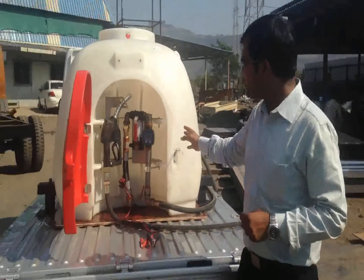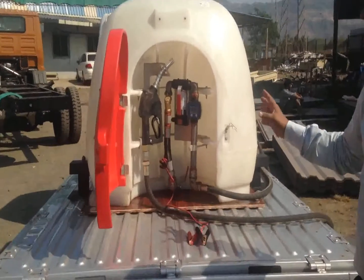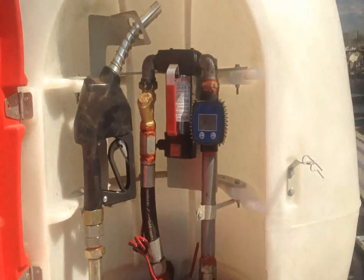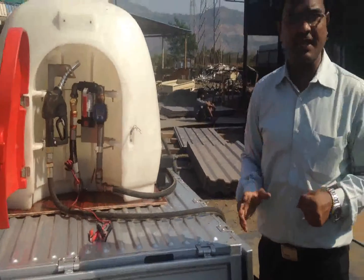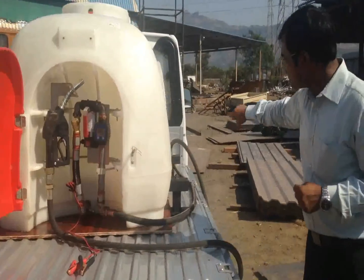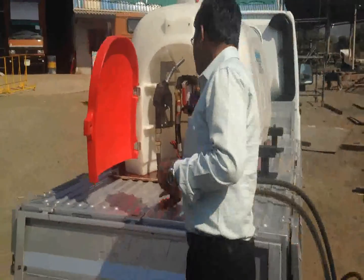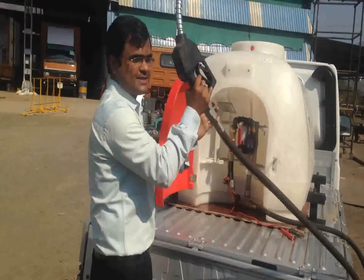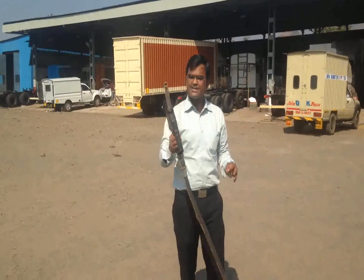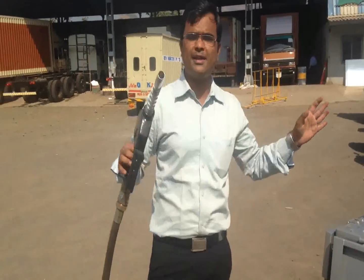The second main part is the digital display — a digital meter that tells you the amount of diesel dispensed and the total amount of diesel dispensed to date. The third important component is the five-meter-long hose, which gives you the ability to refuel your construction equipment from a long distance. The fourth part is the automatic nozzle — the moment the diesel level touches the nozzle level, it automatically cuts off.